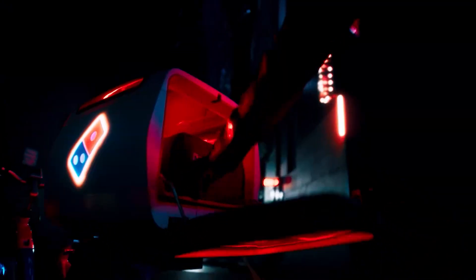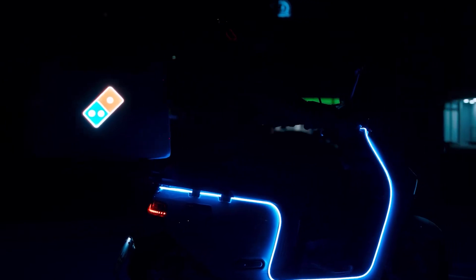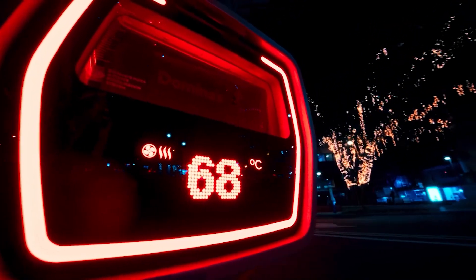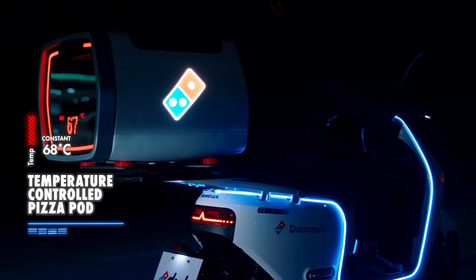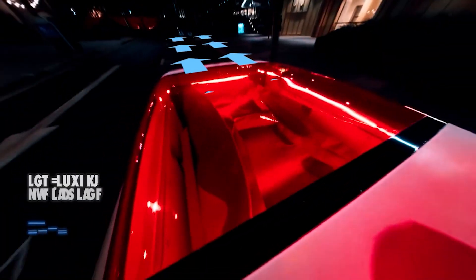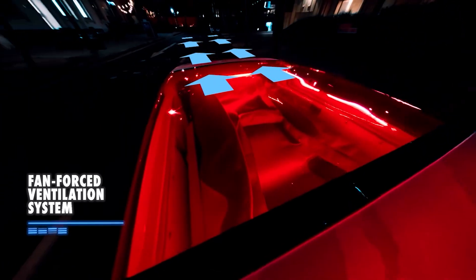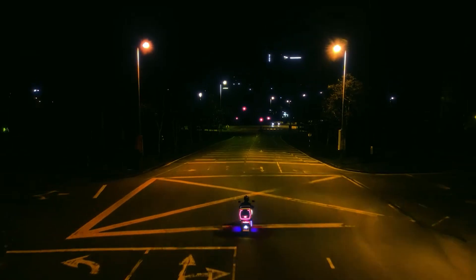This insulated compartment features a fan-forced ceramic oven, maintaining the pizza at a toasty 68 degrees Celsius during the journey. The pizza pod's shock absorbers guarantee a smooth ride, preventing any unwanted lid-sticking mishaps, while the built-in ventilation system ensures your pizza stays perfectly crisp, avoiding any unwanted sogginess along the way.